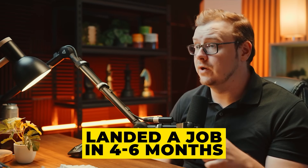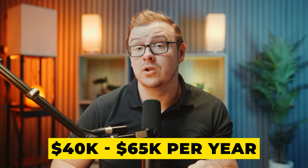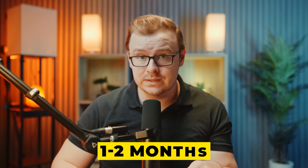Most people who follow this roadmap land their first role within four to six months of starting, with entry-level salaries typically ranging from $40,000 to $65,000 a year depending on location and company size. You can land a job much faster if you're willing to move to an undesirable area — in that case, you'll likely land a job within one to two months.